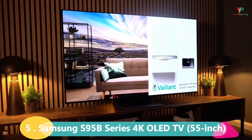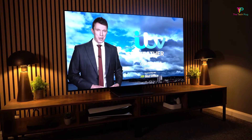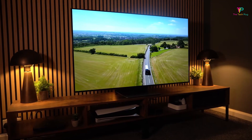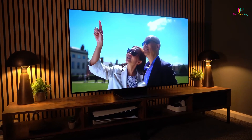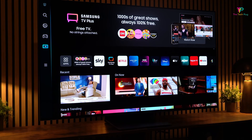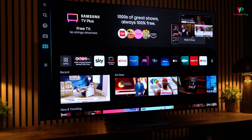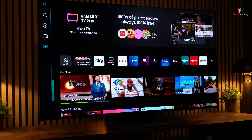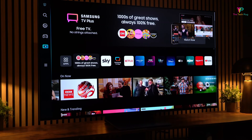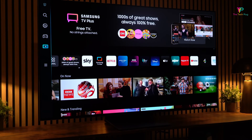At number 5 we have the Samsung S95B Series 4K OLED TV. This TV is really interesting because it's stepping into a market that has been dominated by LG and Sony products. One of the biggest pros of this TV is its fantastic picture quality with vibrant colors. When you're watching your favorite movies or TV shows, you want the colors to pop and come to life, and this TV definitely delivers. The screen is impressively bright, and combined with its sophisticated processor, it creates an incredible viewing experience.